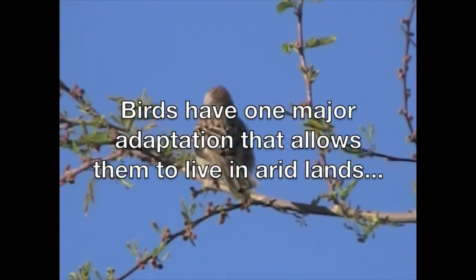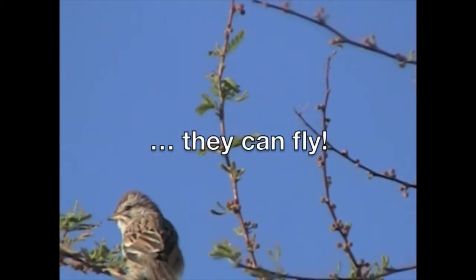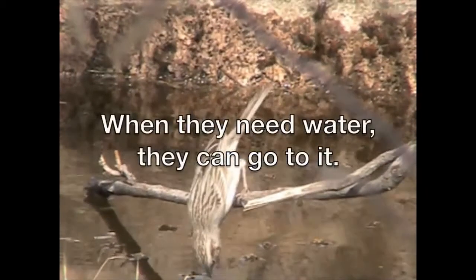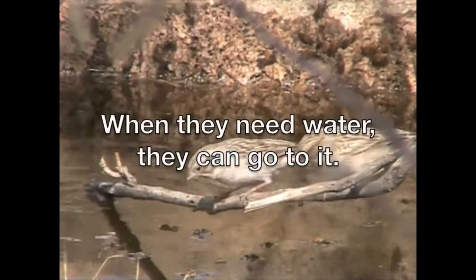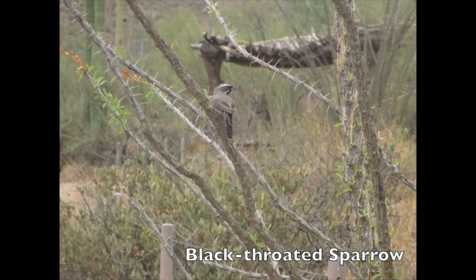Birds have one major adaptation that allows them to live in arid lands: they can fly. When they need water, they can go to it. That's what allows such a large variety of birds to liven desert landscapes.